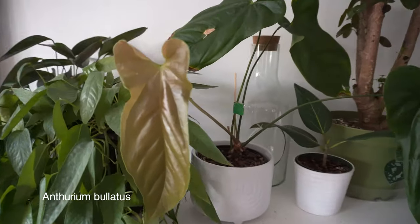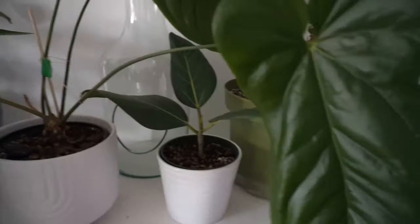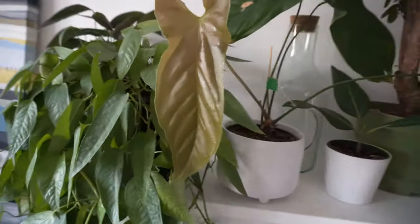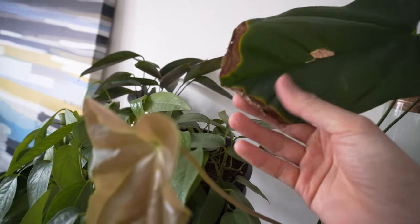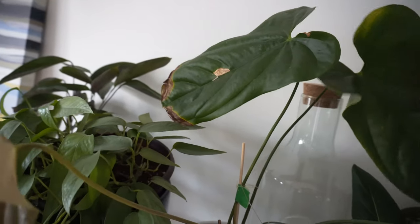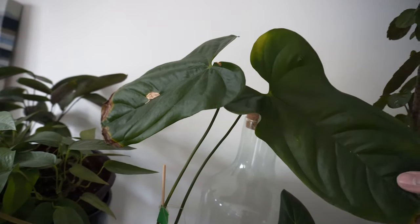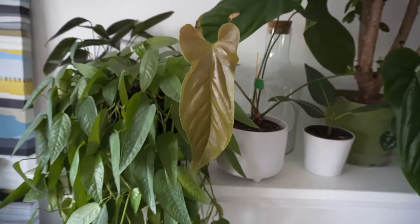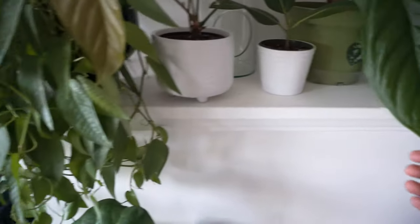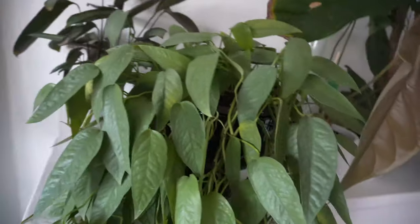This plant next to it is an Anthurium bolitis. The newer leaves are really nice — they're pretty big, and this is the newest one. The older leaves like this one were from when it originally arrived.